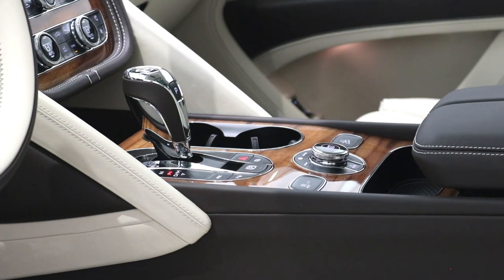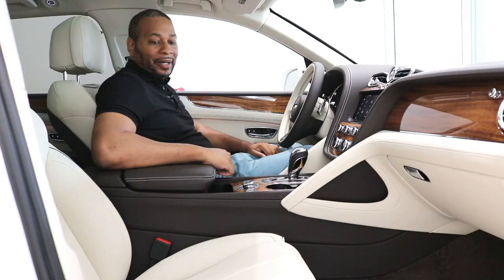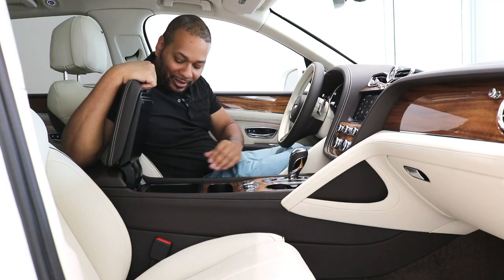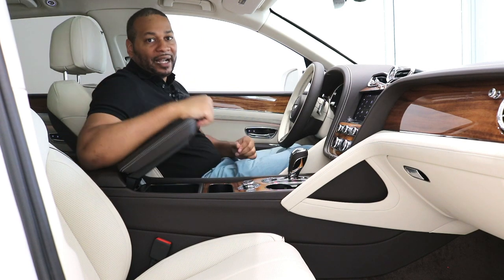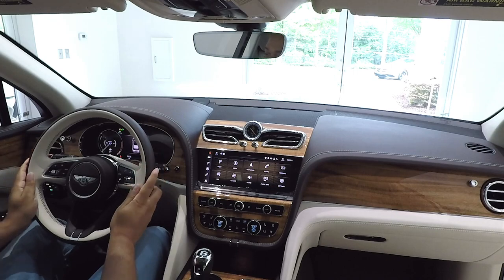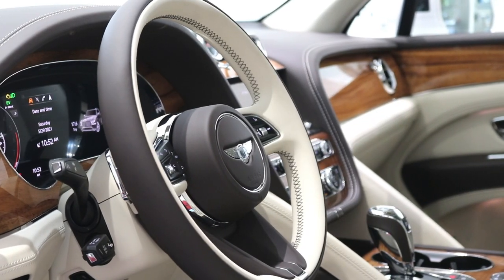Coming further back, you have controls for your sport, comfort, or custom Bentley mode, and the engine start-stop button. There's additional storage in the center console with two USB Type-C ports and a 12-volt power outlet. The steering wheel has a nice duo-tone finish with contrast stitching — I love the way they brought the linen in here. It takes eight hours just to stitch these steering wheels by hand alone, so the craftsmanship is unmatched.